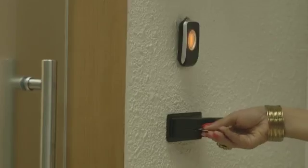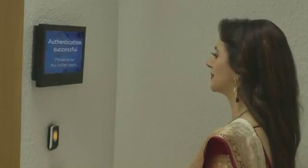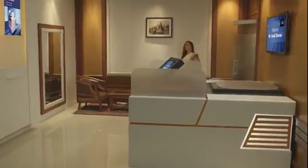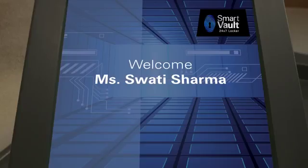The multi-level security check through debit card and biometric authentication ensures you a safe and secure access. Smart Vault offers you the most convenient way of accessing your locker.